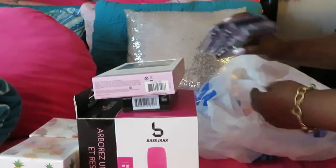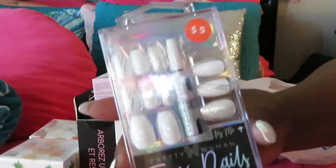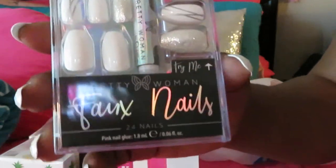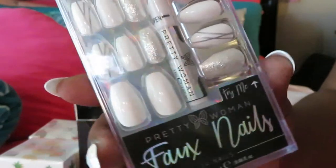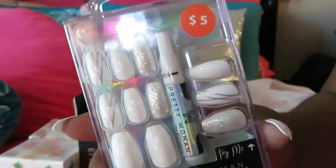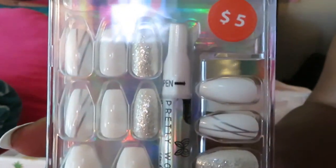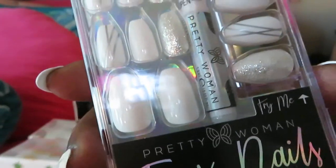Of course, y'all know I had to get me some nails, and of course they are all $5. I love the Fox nails — I love the 5 and Below Fox nails. They are really strong nails and they really last. These are my favorites. I like the Kiss nails, but the Fox from 5 and Below are my favorite. $5. And look at that — it's like a white and silver set, so pretty.